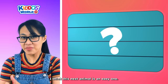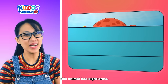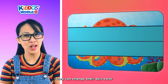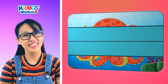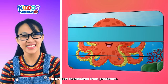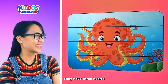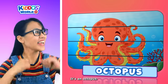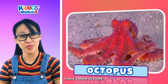I think this next animal is an easy one. This animal has eight arms. They can change their skin color to blend in with their surroundings. They release ink to protect themselves from predators. They have three hearts. You guessed it right! It's an octopus! Great job, kiddos! There's more to come.